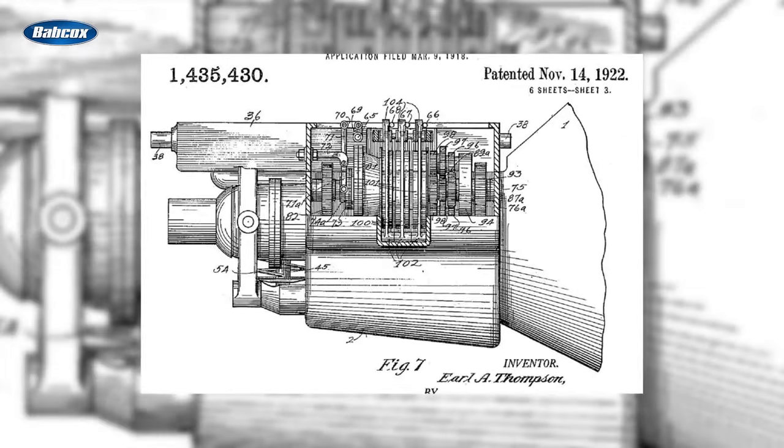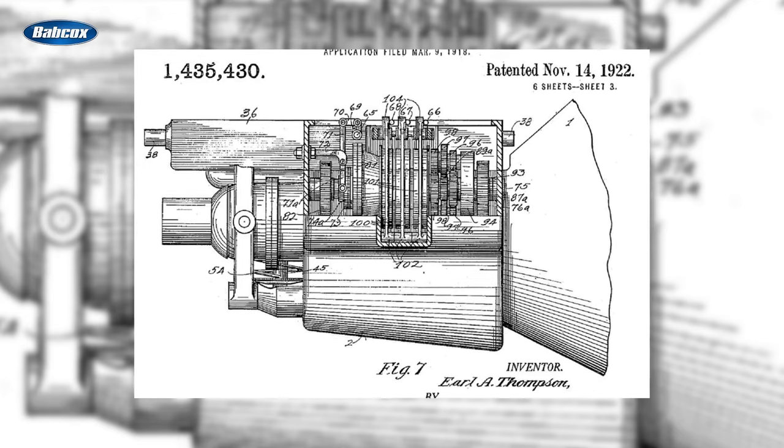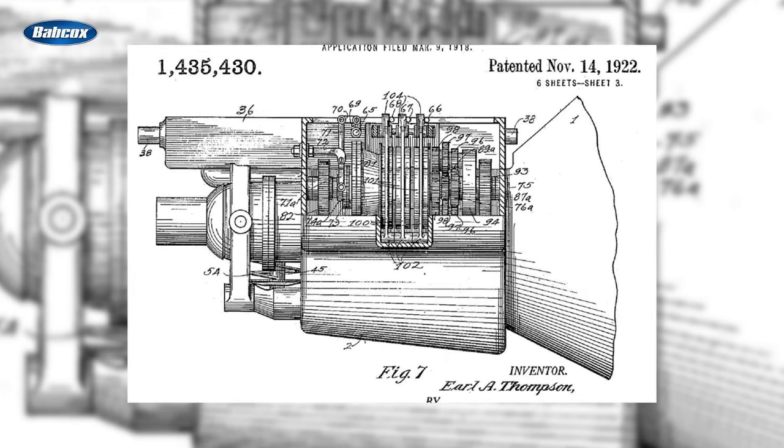Further advancements led to the synchro mesh manual transmission in the late 1920s, which improved shifting even more. Most transmissions of the time had only three speeds, and these transmissions utilized a synchronizer between second and third gears primarily to aid downshifting.